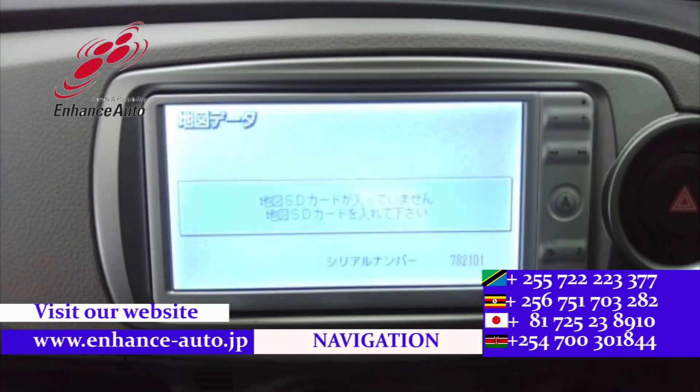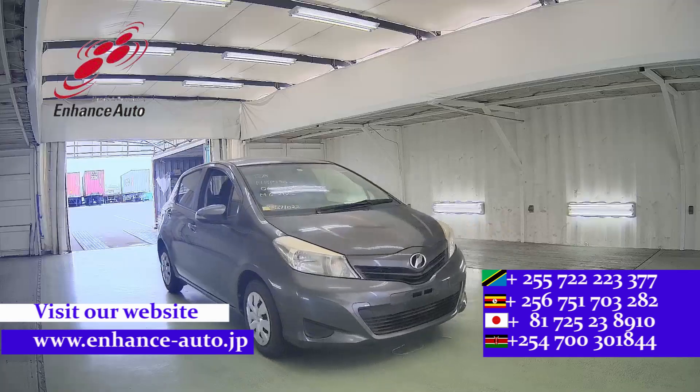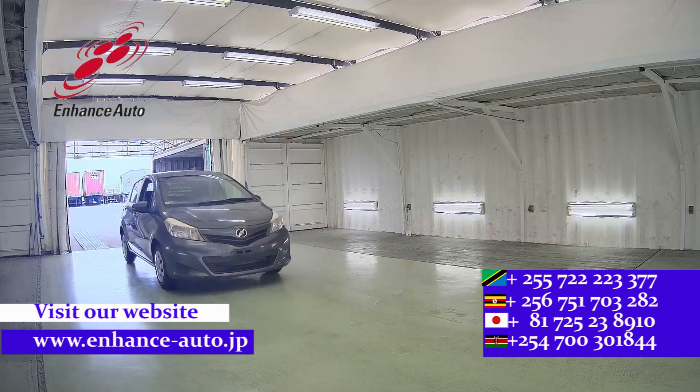Enhance Auto Japan — for safe and secure trips. For personal use, you will be free. For Uber and taxi business, good profit.